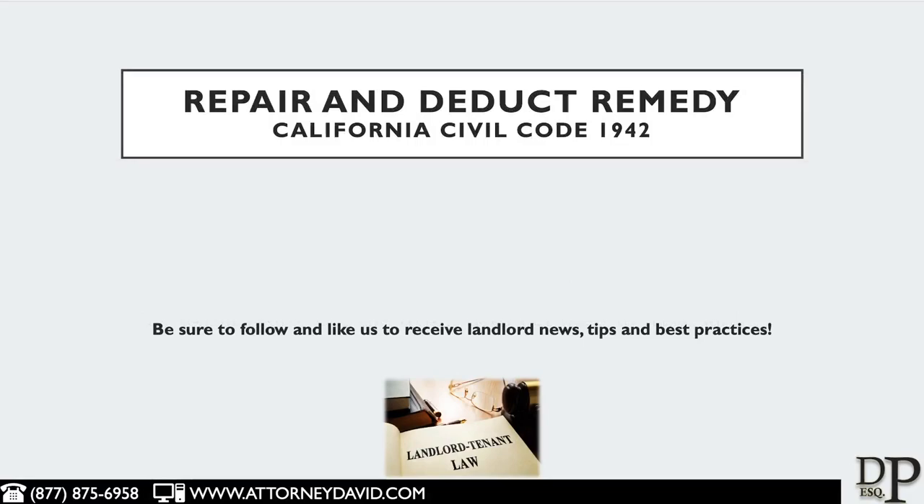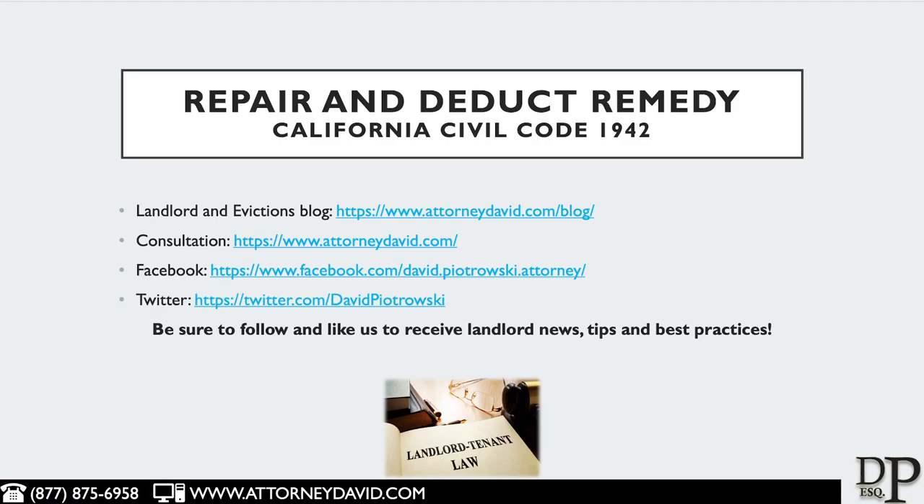You can also visit us on the web at www.attorneydavid.com. On that website, landlords can schedule a consultation, and you can also view our landlord-tenant blog where we talk about landlord-tenant best practices and eviction matters.